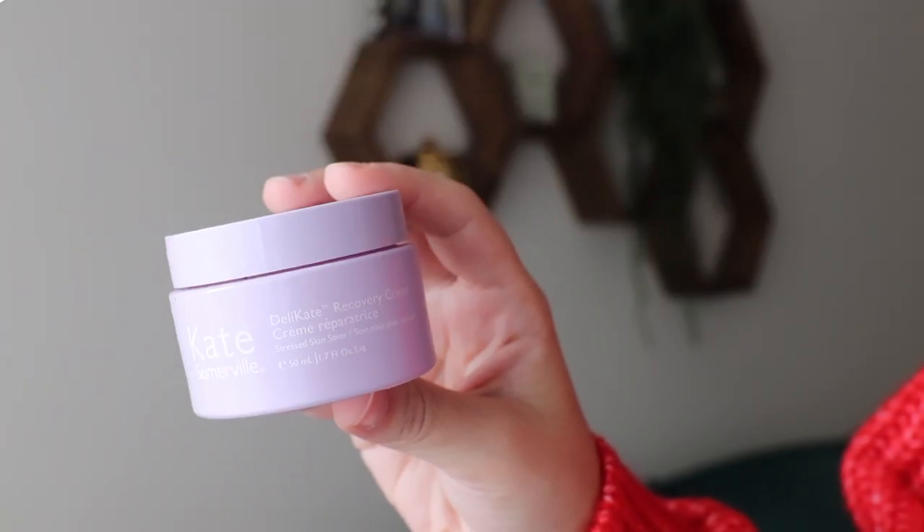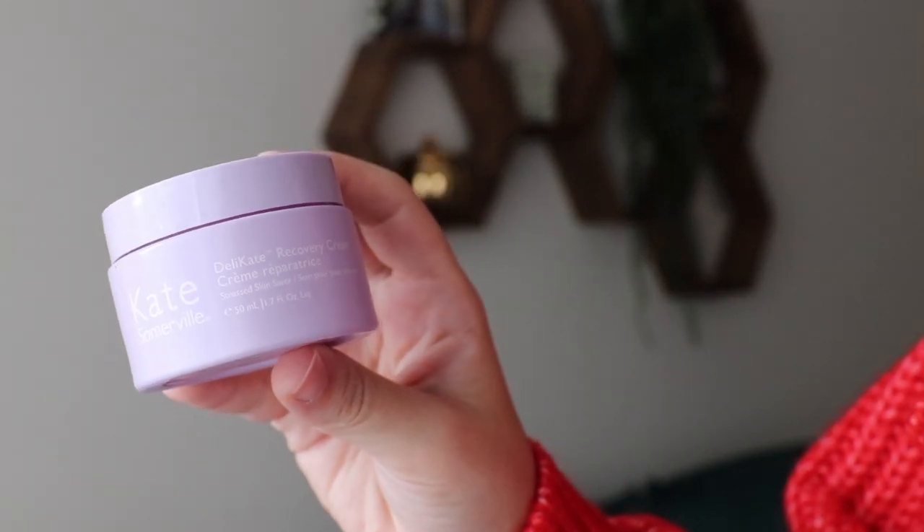I have two moisturizers, both from Kate Somerville. The first is their Delicate Recovery Cream. Delicate is their newest line focused on being super gentle and repairing your moisture barrier. I've tried two products from the range and really like both. This cream is very rich but very lightweight at the same time — when I put it on, my skin just drank it up.